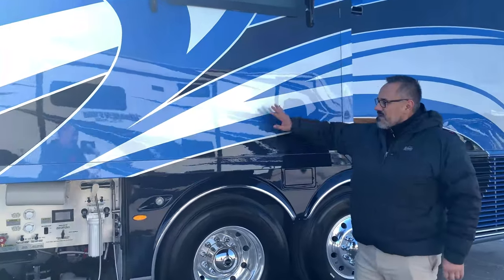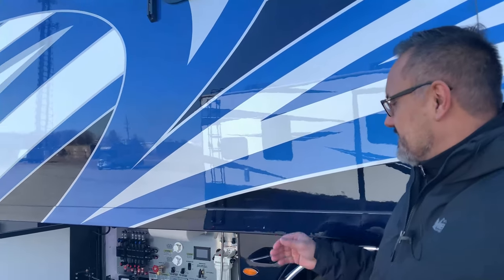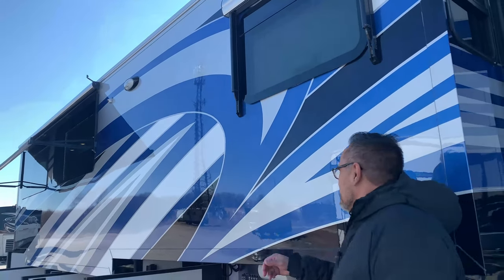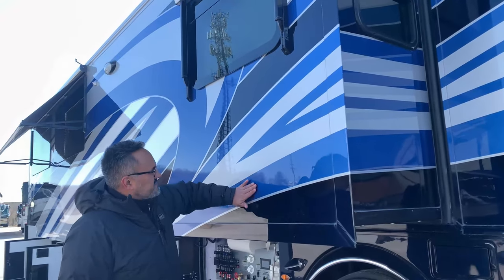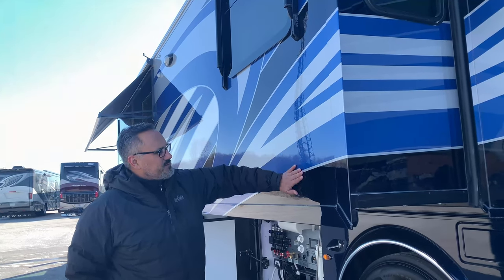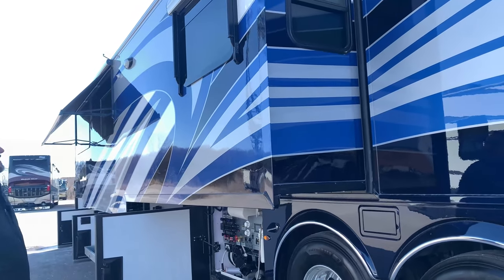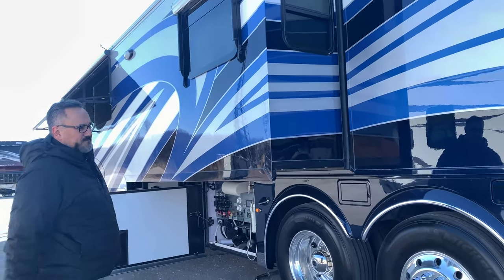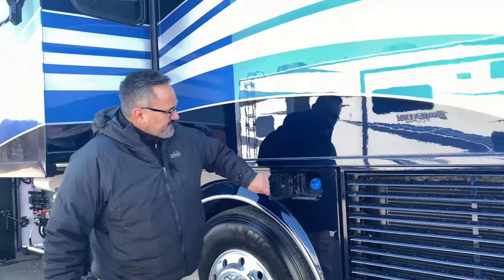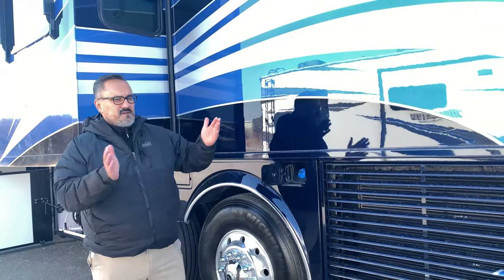Looking at this paint job, one of the things I appreciate about Newmar's high-end luxury coaches is they do a masterpiece finish but they also do a cut and buff. This transition between the lines — you don't feel any transition at all. They do a nice job of blending these paints so you get that nice mirror finish with just a smooth surface.